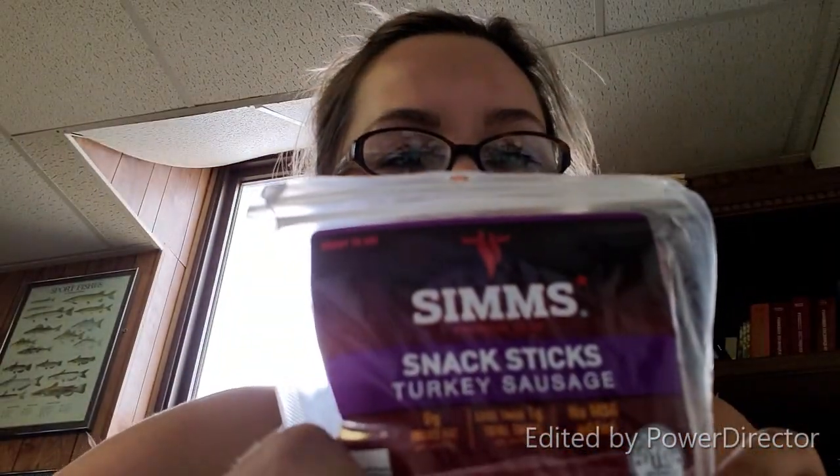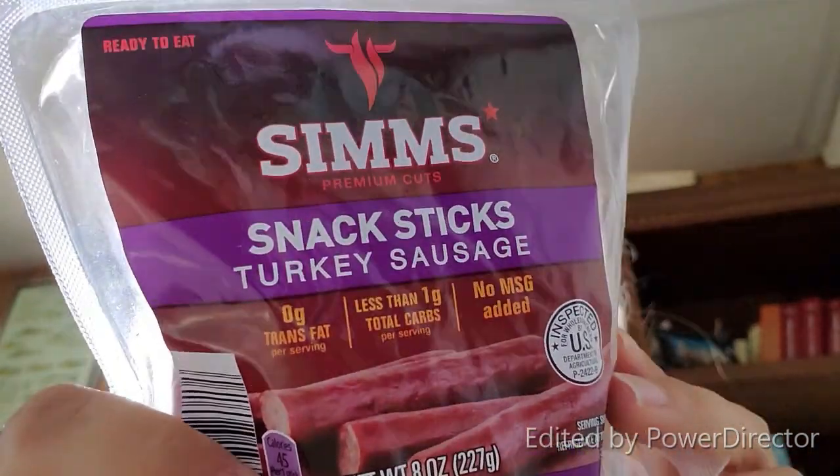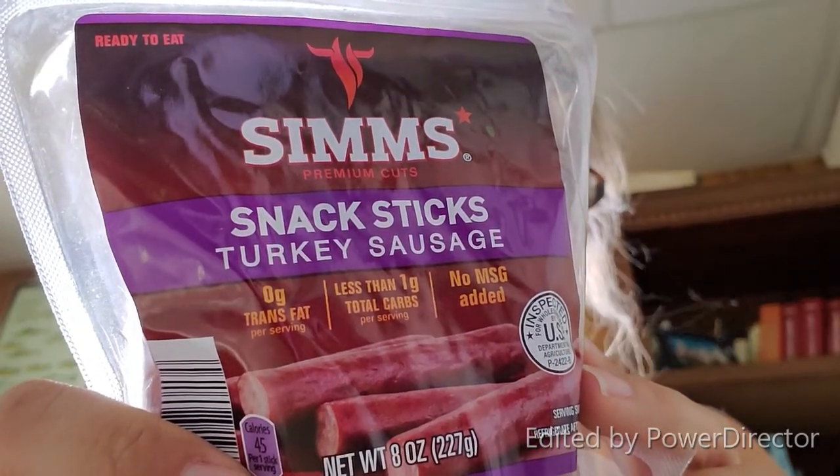I took my blood sugar after breakfast - 108, which is good. It has to be under 120 for me. Now it's time for a snack and it's about 10 o'clock. I'm going to have a cheese stick - I believe it's Colby Jack - and one of these turkey sausage sticks from Aldi. They're really good, with less than one carb per stick.